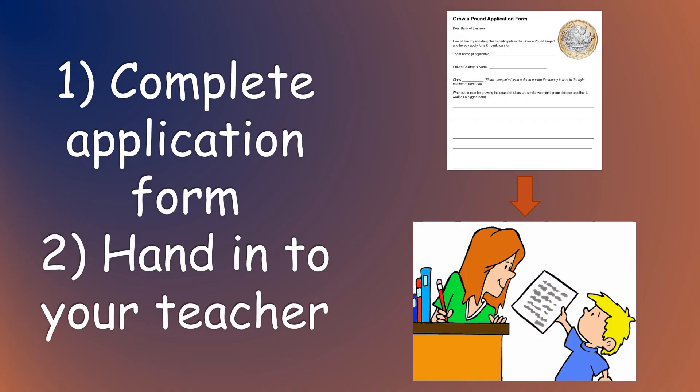What do you need to do? The teachers will hand you an application form today to take home. Don't waste time — speak to your parent and complete the form. Hand it in to your teacher on Monday.